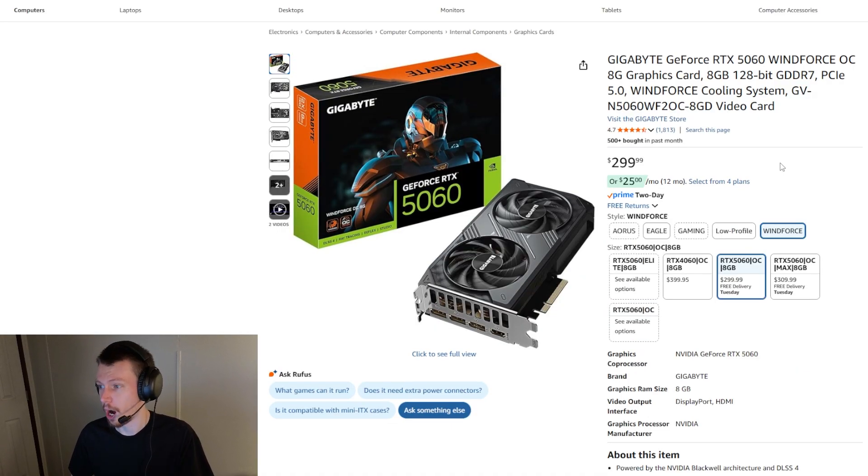That brings us to our next option, which is the RTX 5060. This listing is $299 currently — you'll probably find it for a little less at times. The RTX 5060 has eight gigabytes of VRAM and overall gives you pretty much improved performance over the 5050 for only another $50 or so. This is going to be a much better value among the new 50-series Nvidia budget cards. You're going to have a very good gaming experience, especially at 1080p, for $300 — you really cannot go wrong.